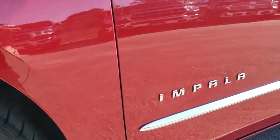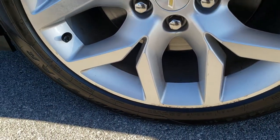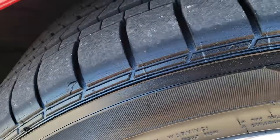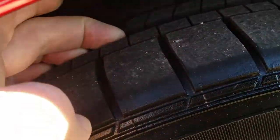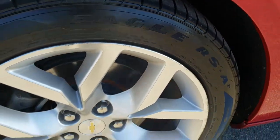Very clean down that side — no dents or dings. It comes with the factory alloy rims. These are 19 inch rims and it has Goodyear RSA tires on it. These are 245/45 R19 tires. These tires have a lot of tread left — I'd say probably close to 80 or 90% of the tread left on these tires.